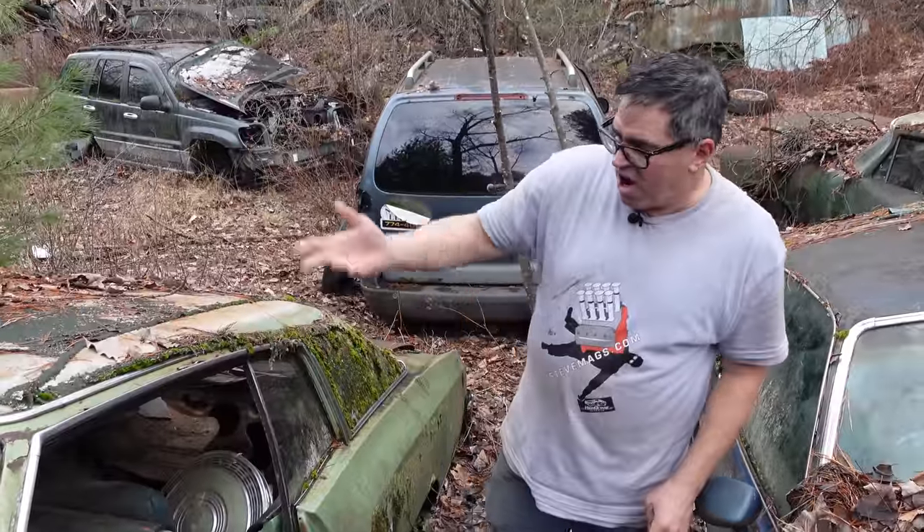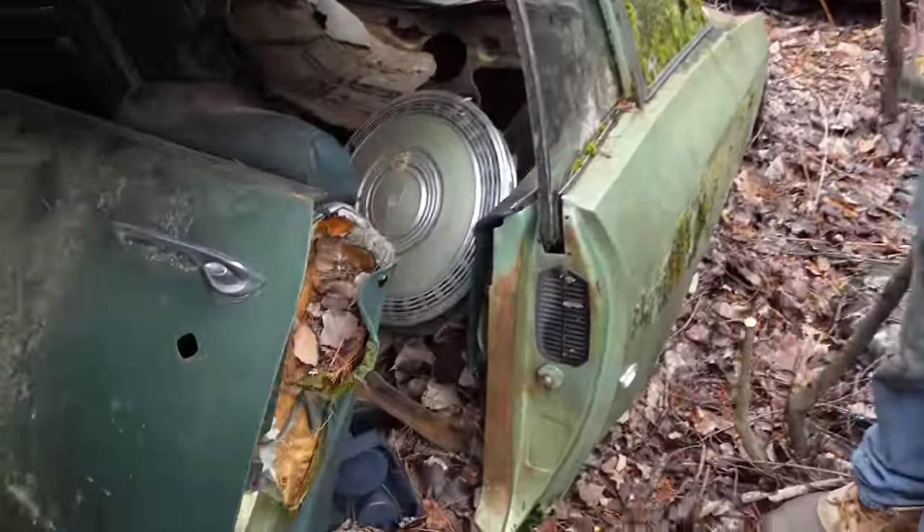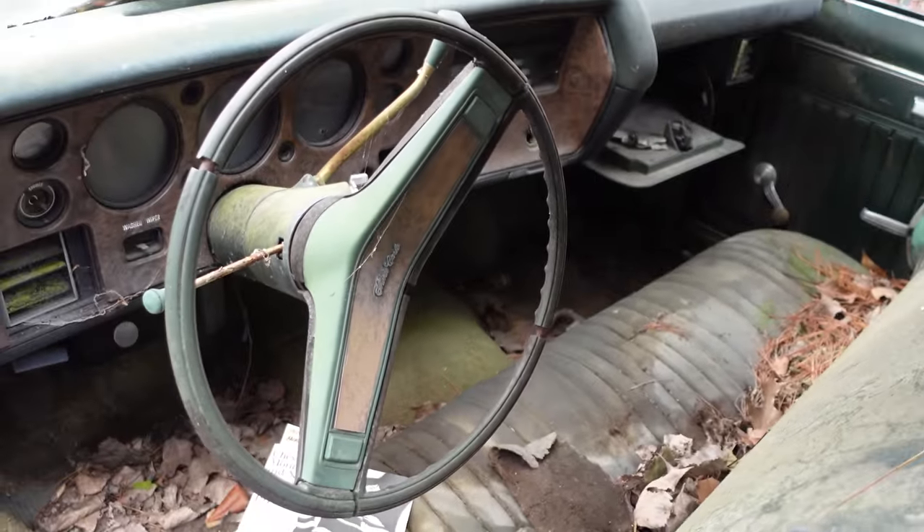This one is an automatic on the column — not a Supersport. There's no center console, no buckets. Those things were possible, but this is just a basic garden-variety Monte Carlo.